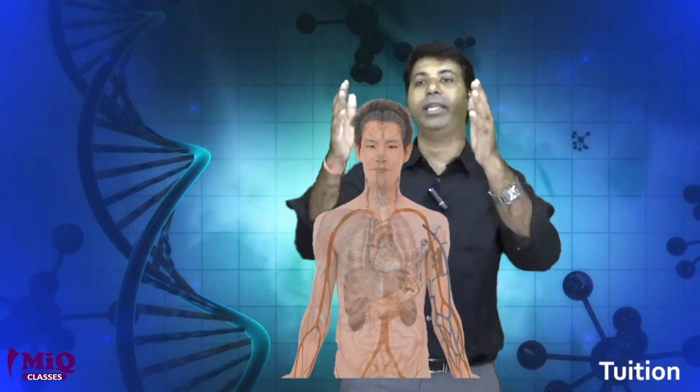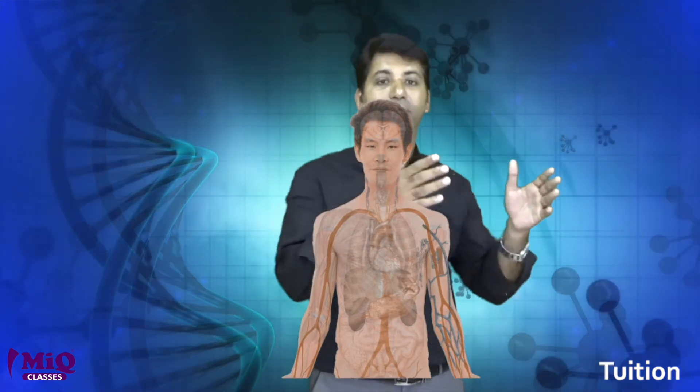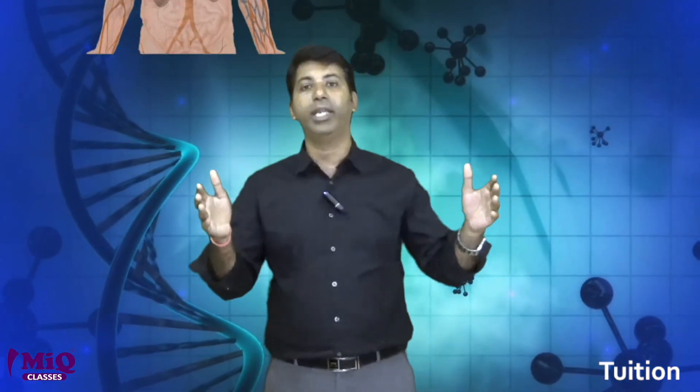Scientists are predicting that each and every characteristic feature of a human being can be designed. We can design the muscular structure, the size of the nose, the color of the eyes — anything. In the future, we can simply order a baby from doctors. Doctors can design the baby and deliver it as per the order and the expectations given by the parents.